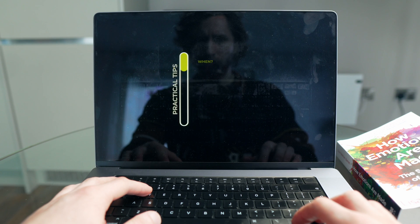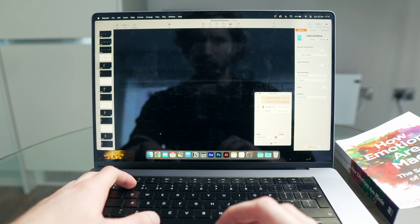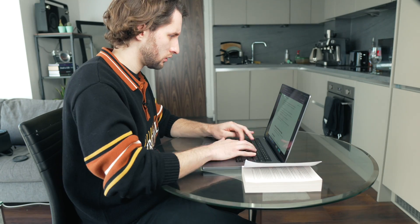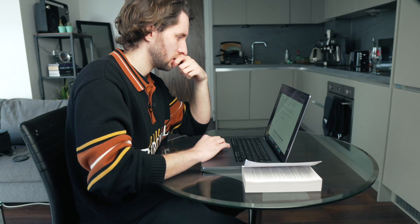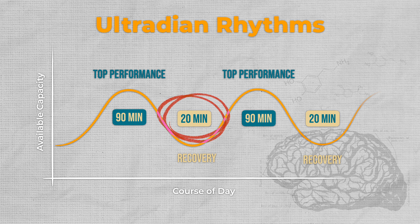The most helpful part of implementing ultradian rhythms has been incorporating regular rests into my work. If I do maybe 90 minutes to two hours of really deep work, I would usually just keep going after that without deliberate rest. But by having this deliberate decompression time, it's helped me to be much more sustainable in my work. The next question that arose was: during those rest periods, what is the best thing I could be doing to fully rest before going into the next productive cycle?